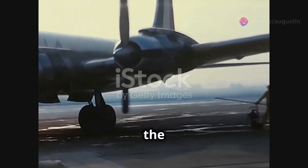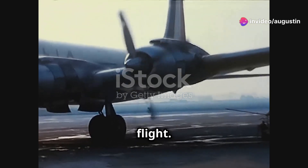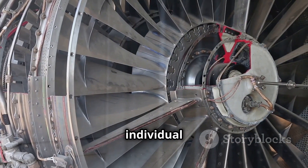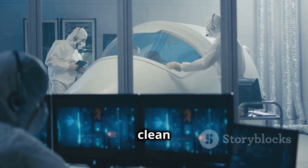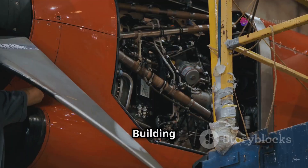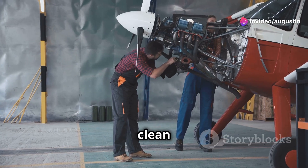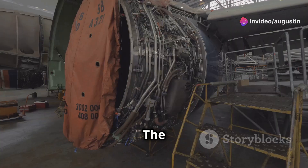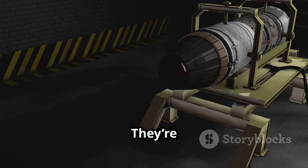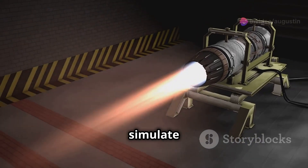The engines are the heart of the airplane, providing the thrust needed for flight. Modern jet engines are complex machines with thousands of individual parts. They're assembled in clean rooms — controlled environments that minimize dust and other contaminants. Building an engine is like performing surgery: every part has to be perfectly clean and in its exact place. The engines undergo rigorous testing before they're installed on the aircraft, run at various speeds and power settings in specialized test cells that simulate flight conditions.